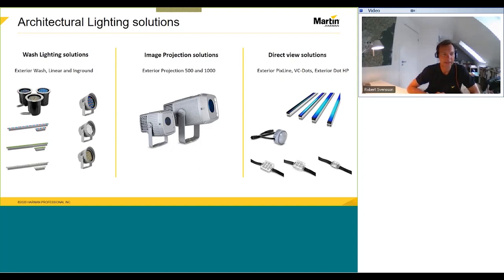We have another solution which can actually be added on top of the wash lighting solutions: the possibility to project images in an outdoor environment, where we have our exterior projection 500 and 1000 image projectors. And finally, we also have our direct view solutions — products that you actually mount on the facade or on the building, shining towards the people, creating different types of typically low-resolution media facades. We have the exterior pixel line, our VC dots, and our exterior dot HP as the building blocks.